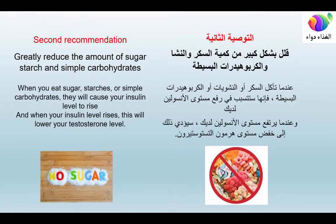Second recommendation: greatly reduce the amount of sugar, starch, and simple carbohydrates. When you eat sugar, starches, or simple carbohydrates, they cause your insulin level to rise, and when your insulin level rises, it will lower your testosterone level.